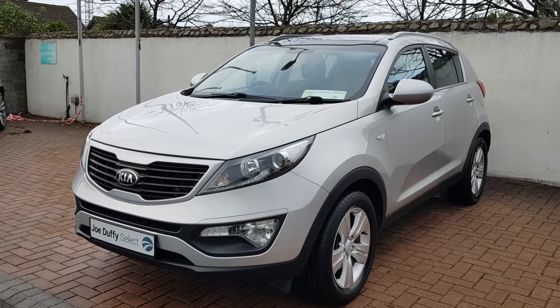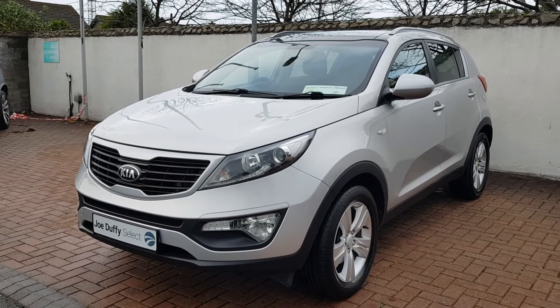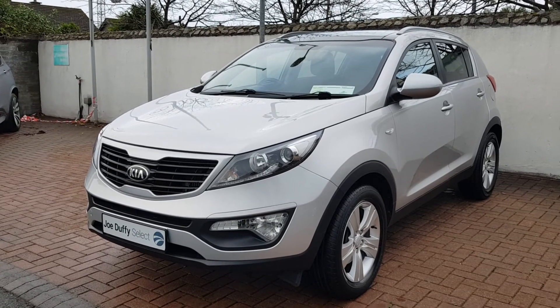For more details on this car, please give us a call on 01864 7791. Thank you.